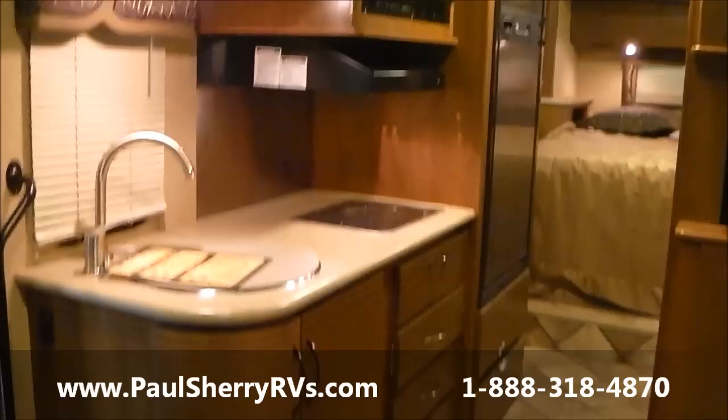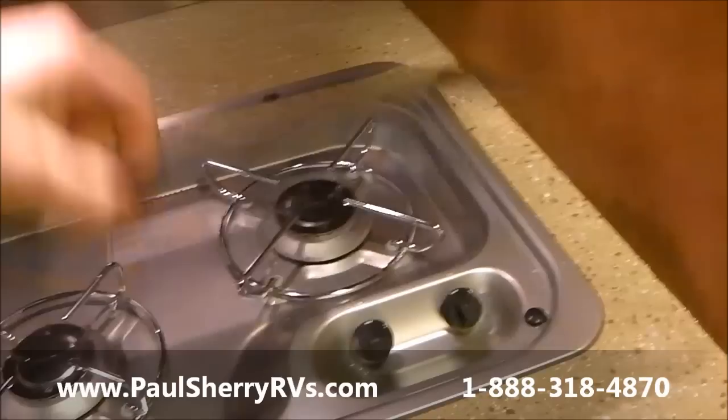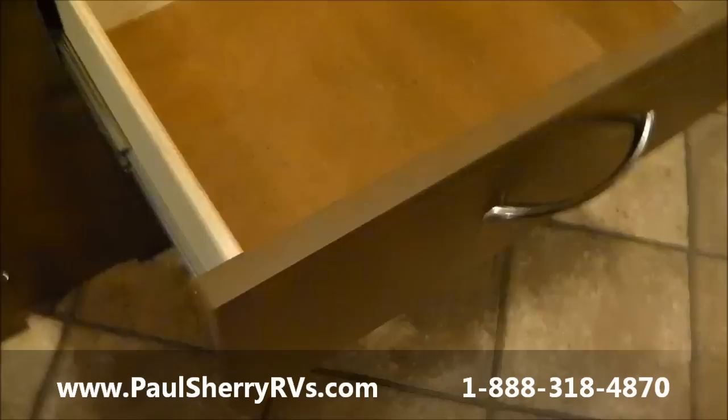Couch, storage cabinets above — an ample amount of storage, tons of storage in a small unit. Solid surface countertops. Storage here with hidden hinges, European style. You have a convection microwave, two-burner cooktop, lots of drawers, all metal ball-bearing drawer glides for nice smooth operation.